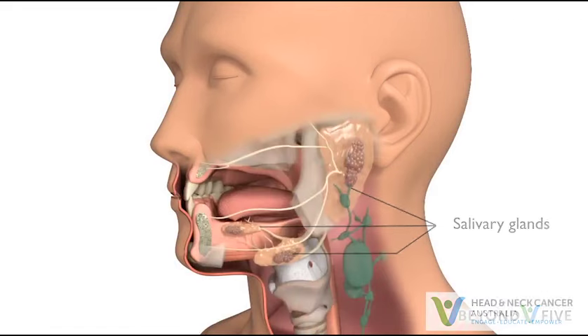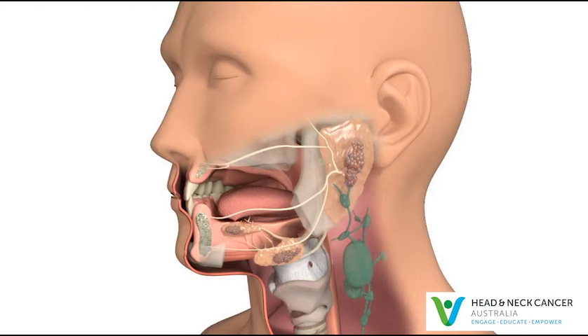The salivary glands are responsible for making and releasing a fluid called saliva or spit. Saliva is important for keeping the mouth moist and lubricated, which makes it easier to chew and swallow food. Saliva also keeps the mouth clean, helps to taste your food, protect the teeth from decay and contains enzymes to digest food.